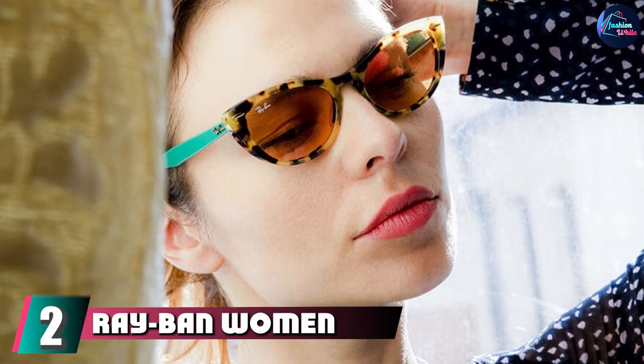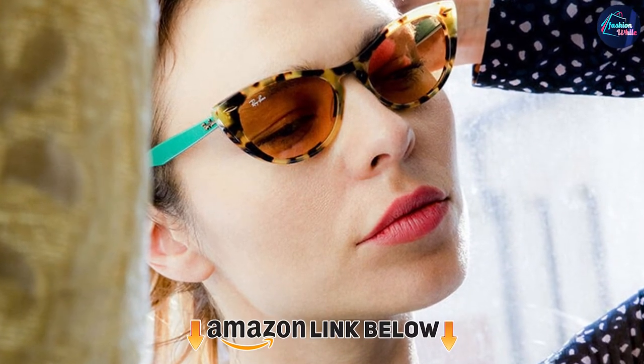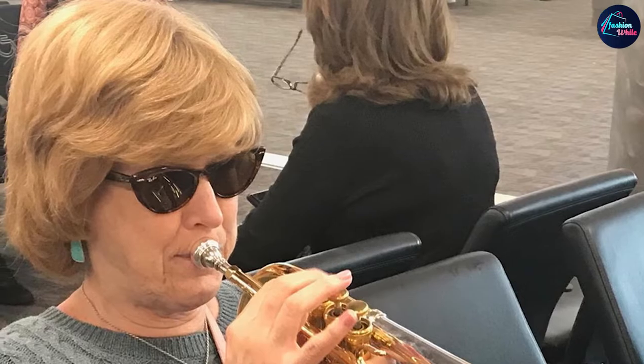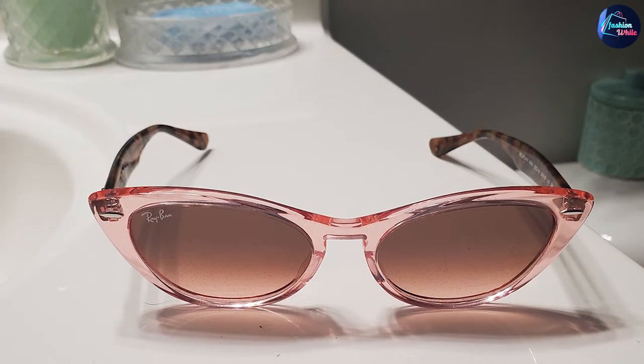At number two, we have Ray-Ban Women's Nina Cat Eye Sunglasses. Ray-Ban is one of the world's most widely adored eyewear brands, and without compromising on style, they ensure eyewear that protects and secures your vision. Available in multiple variants with a plastic frame for extreme durability, the Nina cat eye sunglasses are perfect whether you intend to use them for travel or fashion, and they're best suited for uplifting your look.